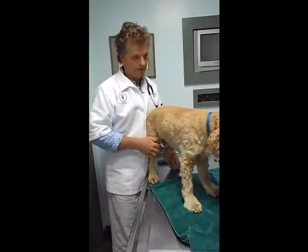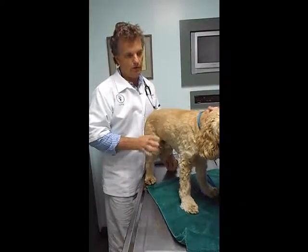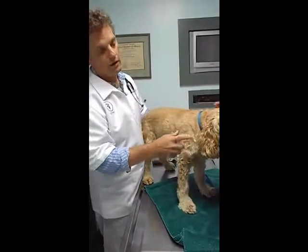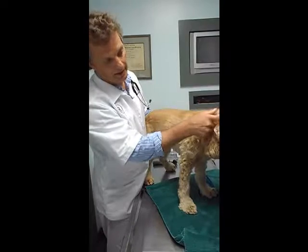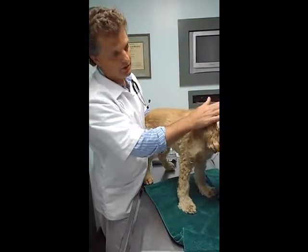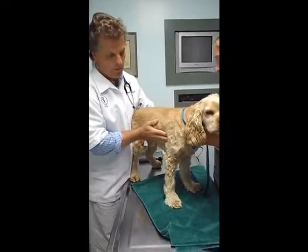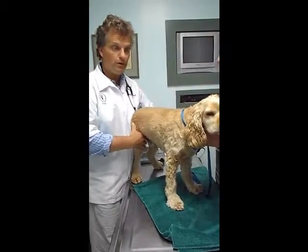That's a quick exam — certainly there's a lot more thought in it, but this is a short video. Head to tail, we found abnormalities: he's got that third eyelid prolapse, he's got cataracts, he's got gingivitis, a little chronic ear thing going on (not so bad today), and a heart murmur. I'm going to type this all out in a report and give it to the owner.